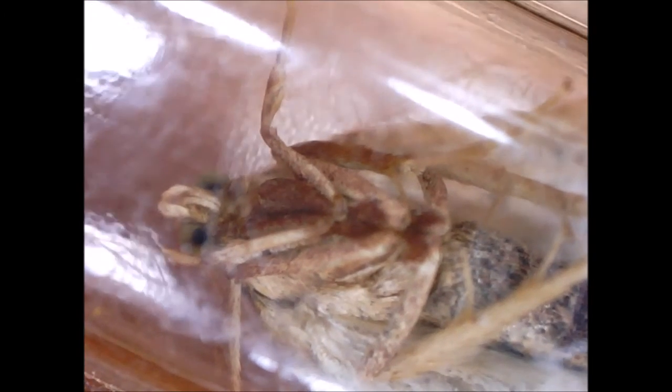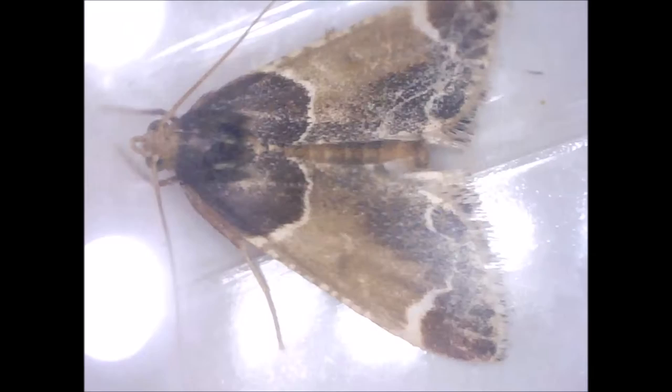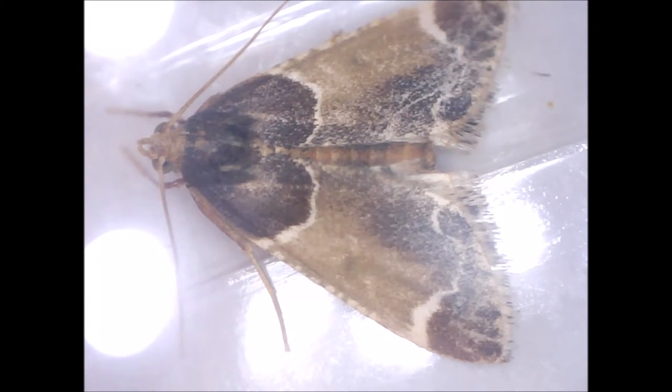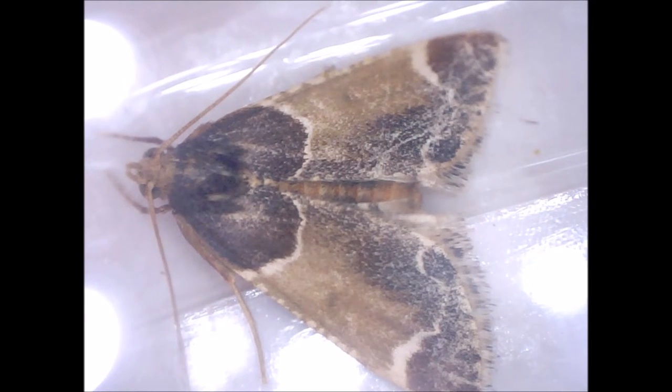That source adds: meal moths generally attack products with abnormally high moisture contents. They are commonly found in foods kept in damp storage areas, such as basements or root cellars. They will feed on whole, unbroken grain if the moisture content gets high enough. Their presence is often an indication that the stored material has gone out of condition and is in danger of molding.